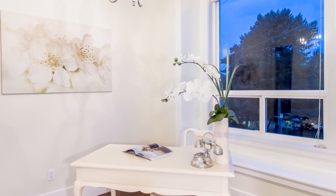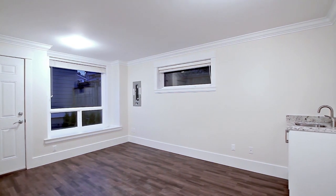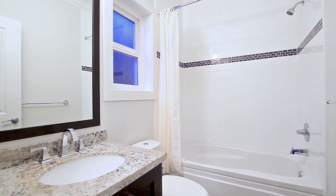Also on the main floor is a den, a powder room for added convenience, and a flex room with wet bar and ensuite bathroom, which can be used as a bedroom, media room, or anything else you need.